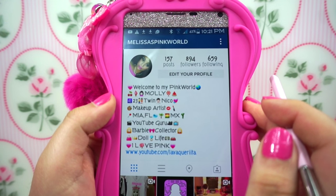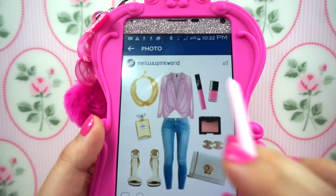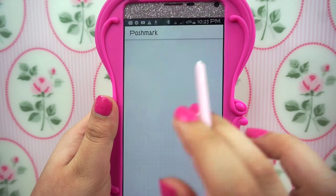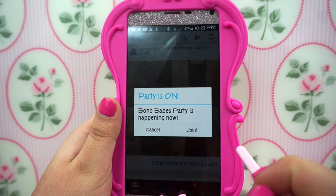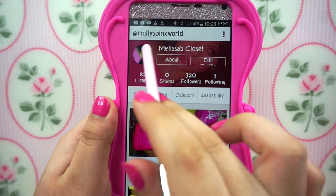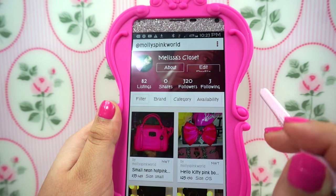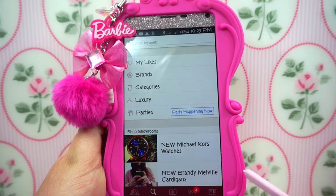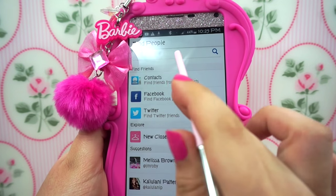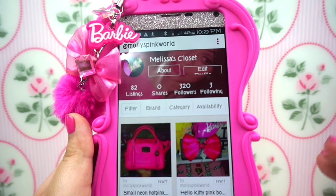Then I have Polyvore, which is now my favorite app. The other day I made this collage and it's super super cute — like I would actually wear this. And then right here I have my Poshmark, and you could shop my closet. My username is Molly's Pink World. These are some of the items that I'm selling — I have 82 listings. If you make your own Poshmark and you're trying to find my closet, go to your closet, press find friends, and then put my username and it should show up.